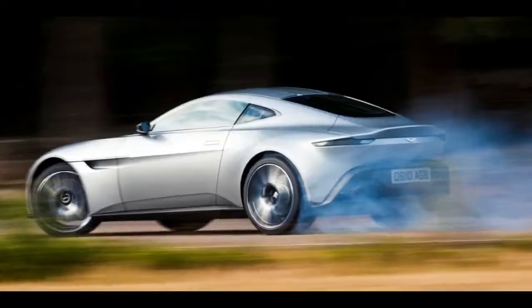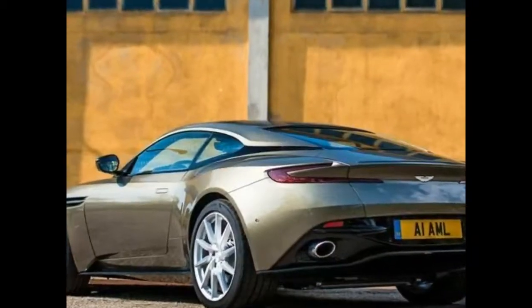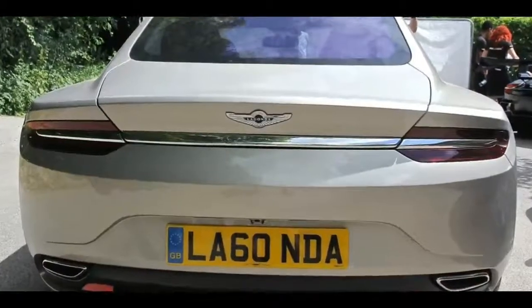A spy video shows an older prototype. The older tester has been disguised to resemble the DB11, though we can see it's significantly shorter. That's why the tester looks like it has a massive overbite.